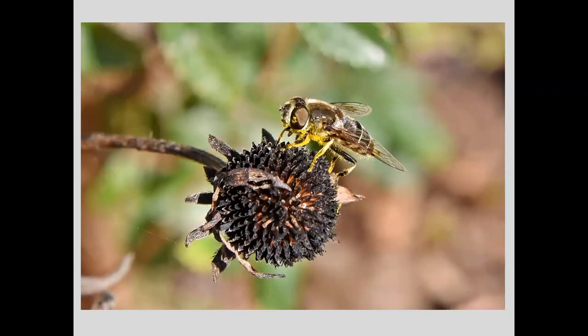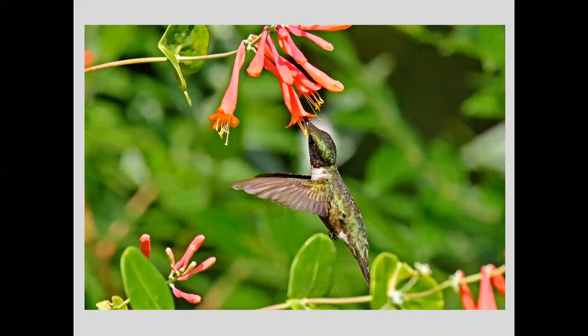This black-shouldered drone fly on a bergamot flower has been on other flowers gathering pollen, as you can see, and is getting ready to pollinate another flower on its next stop. And this hummingbird at the botanical garden getting up into a coral honeysuckle plant for nectar — you can see the little yellow part of the flower that will put pollen right on the hummingbird so it can pollinate the next flower it visits.